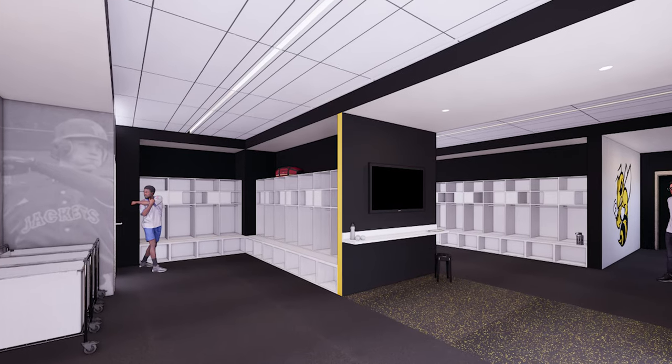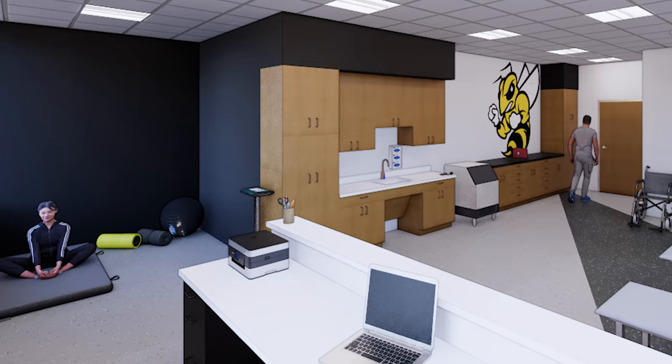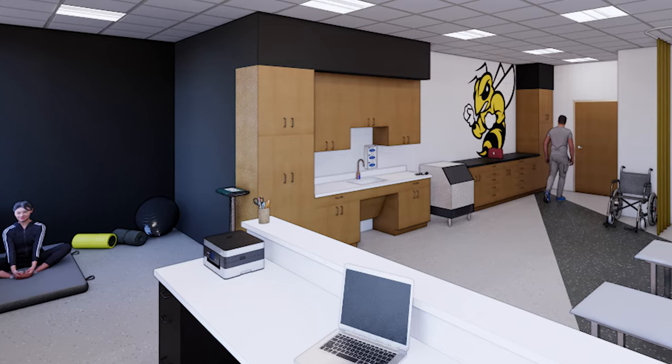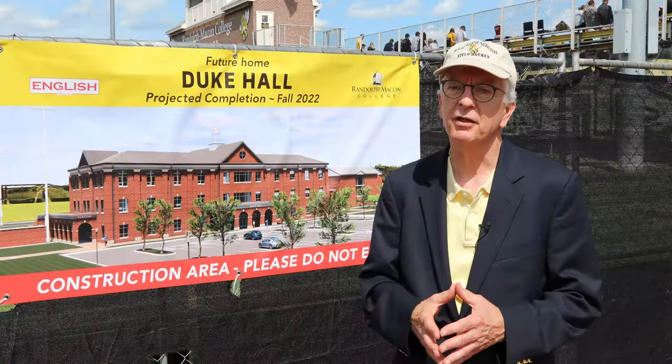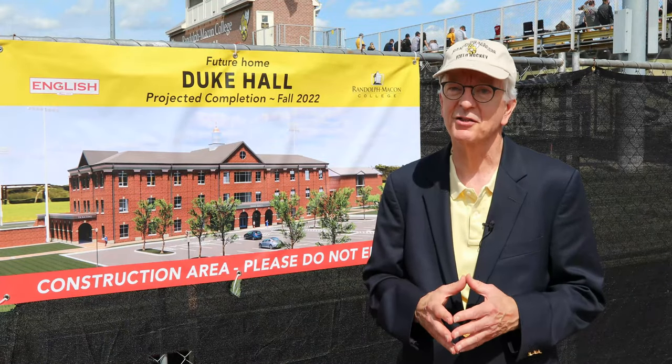providing updated locker room facilities, a new training facility, and better offices for our athletic staff is very much in their interest and in the college's interest as well.